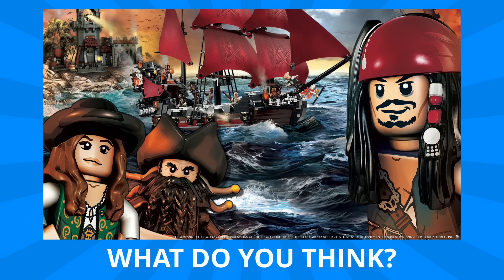But let me know your thoughts in the comments down below. Are you excited for a potential return for the Pirates of the Caribbean line? And what do you think about getting another large pirate ship? And if you like what you saw here, don't forget to leave me a thumbs up down below and subscribe to make sure you don't miss out on any of my upcoming videos.